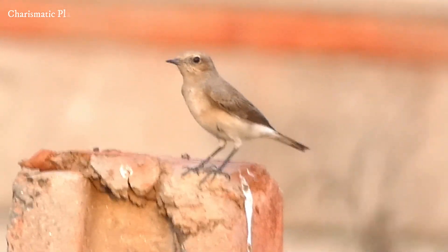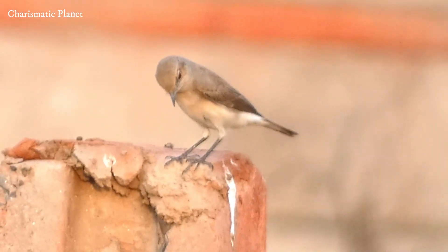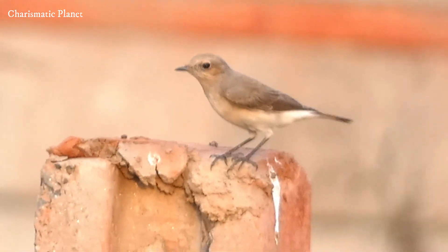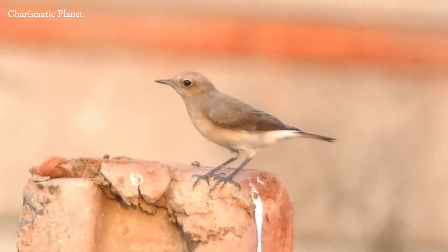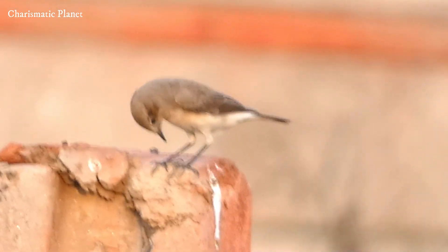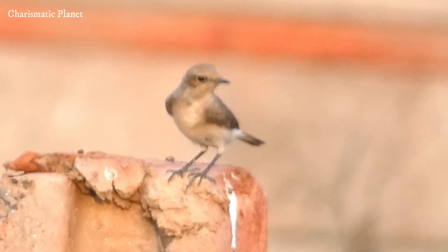It has a distinctive dark line from the beak through the eye, giving it a characteristic expression. It is a medium-sized passerine bird, about 15 to 17 cm in length. It resembles other veteers but can be distinguished by its overall paler coloring and larger size.